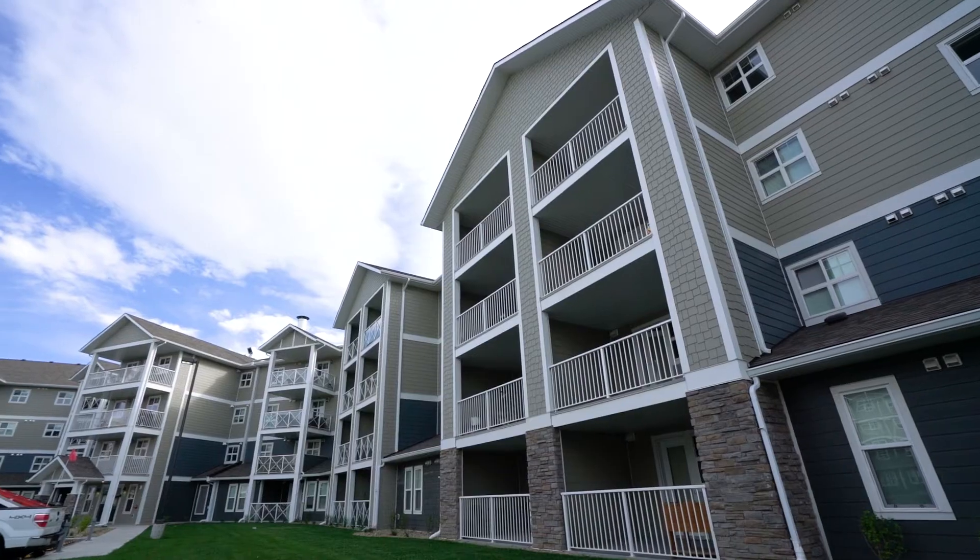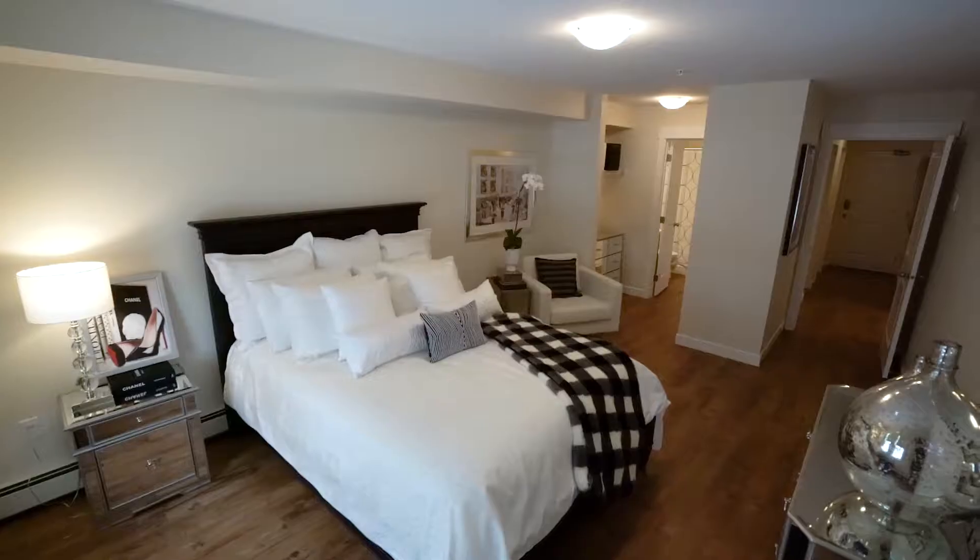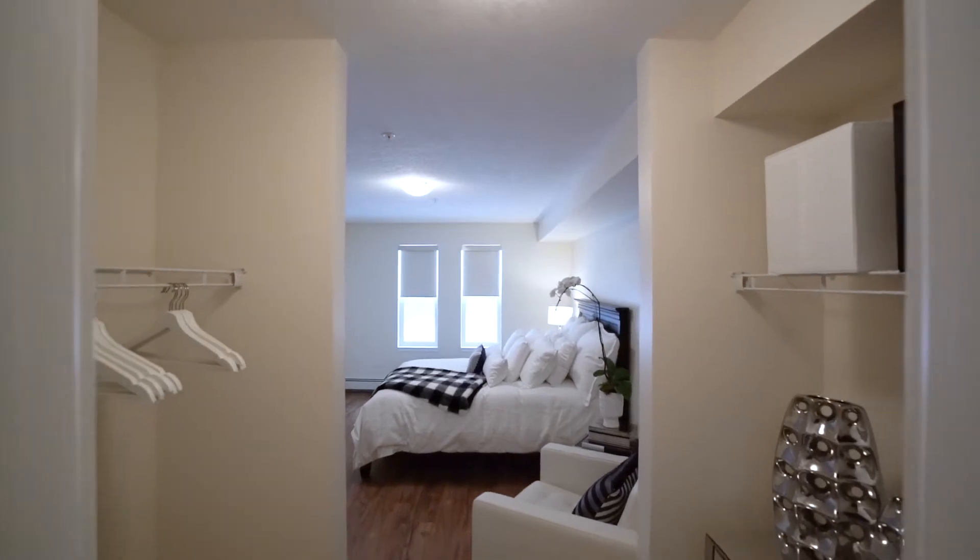All units come with spacious patios or balconies, while the master bedrooms offer generous walk-in closets.